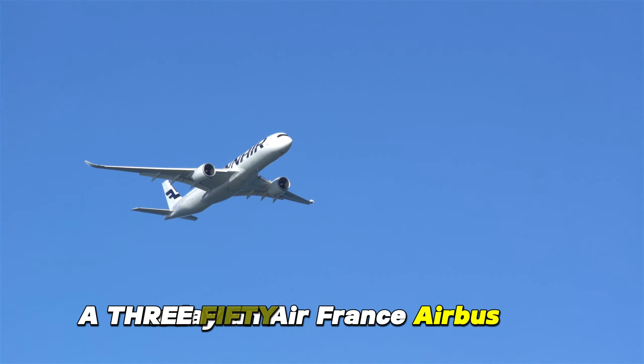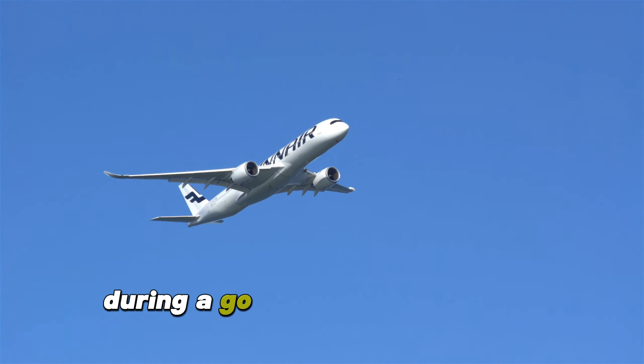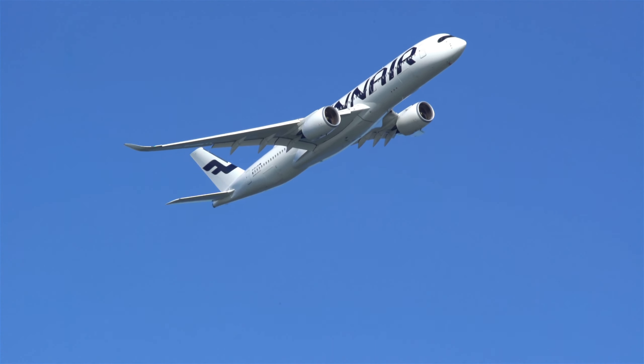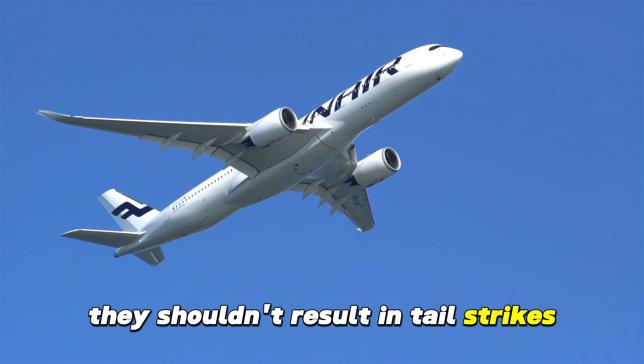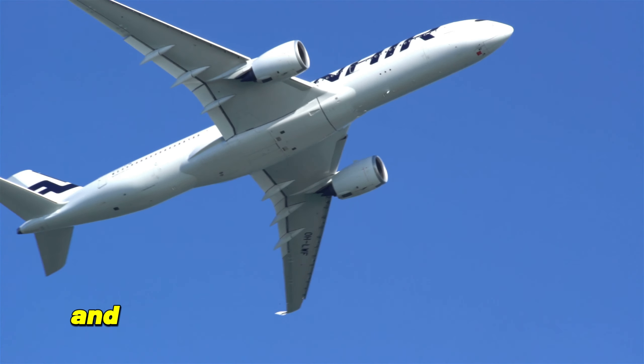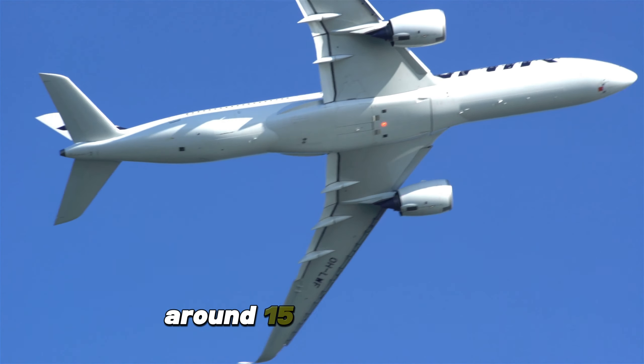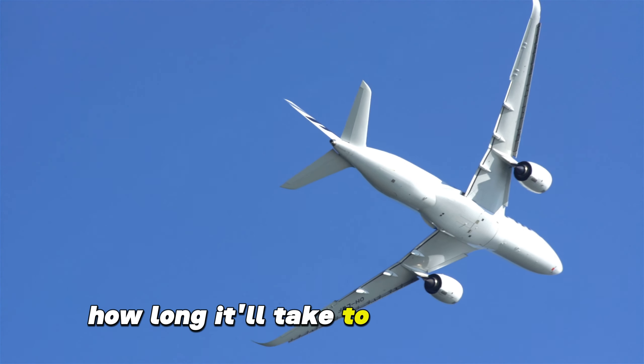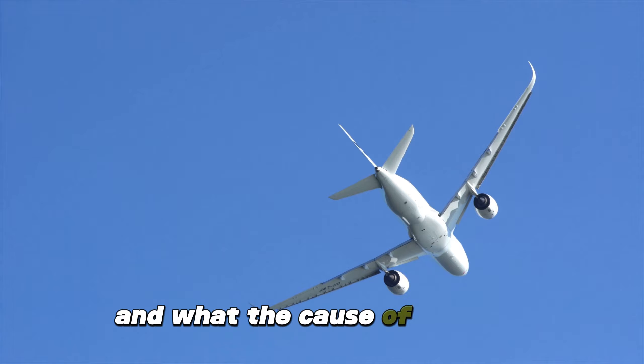An Air France Airbus A350 suffered a tail strike during a go-around in Toronto on Sunday. While go-arounds are common, they shouldn't result in tail strikes. Fortunately, no one was injured, and the plane was able to land safely around 15 minutes later. Now the questions are how long it'll take to fix this plane and what the cause of this was.